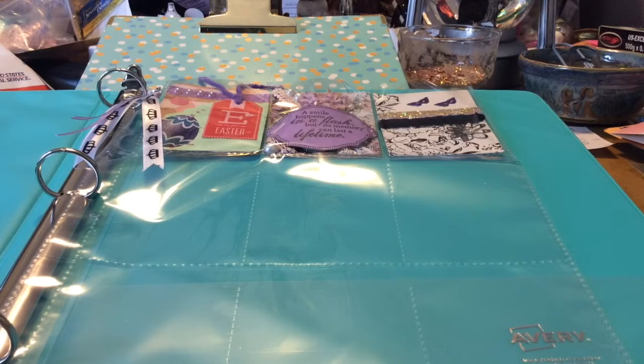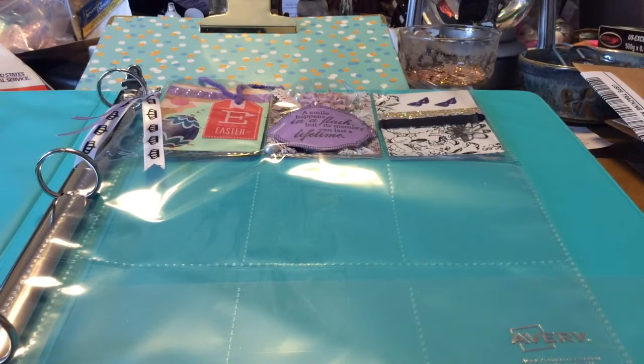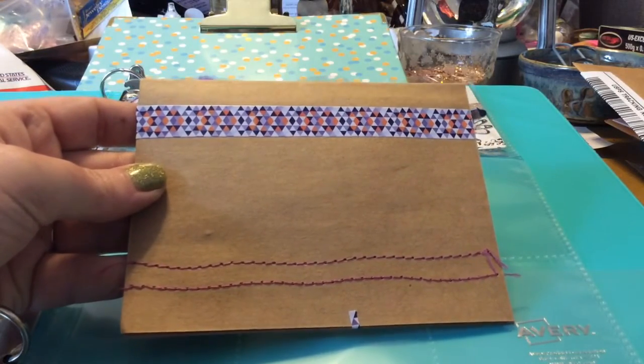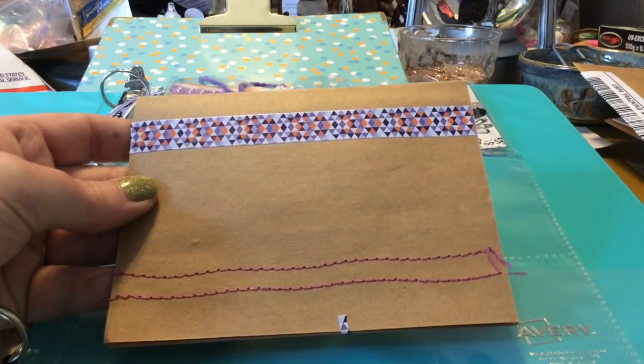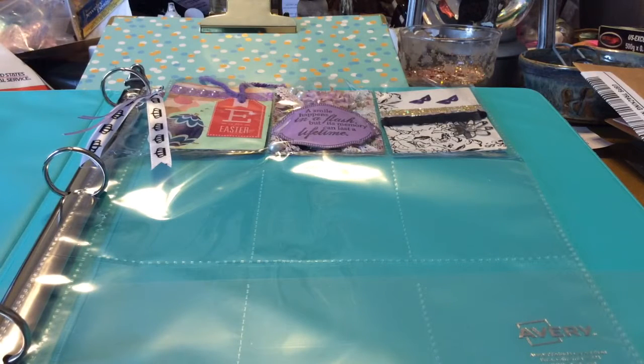Hi everybody, I'm back. I have been watching this — this is her entry number four for the ATC challenge. I have been watching this go all over; she sent it out over a week ago. I have a dashboard so I know when things are being sent out, and she let me know. I've been watching this go and go and go, so it's nice to finally get it here.